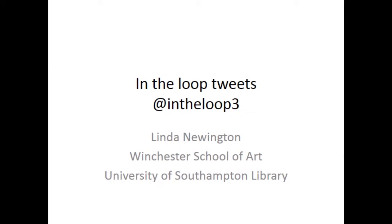Hello, my name is Linda Newington. I'm the Head of Library and Archive Collections for Art and Design at Winchester School of Art, which is part of the University of Southampton Library.